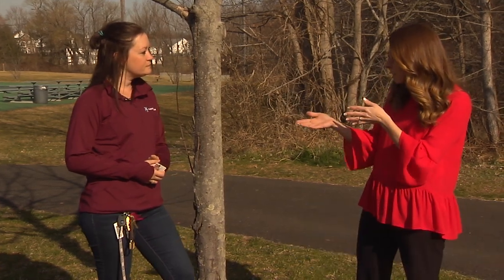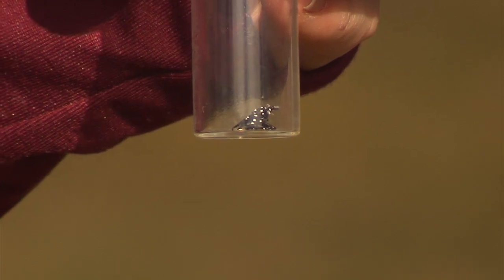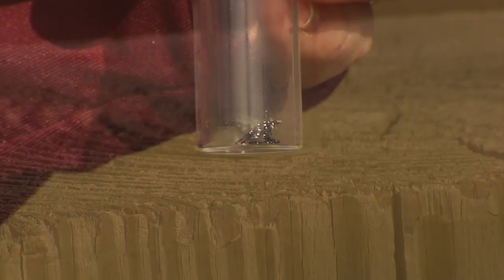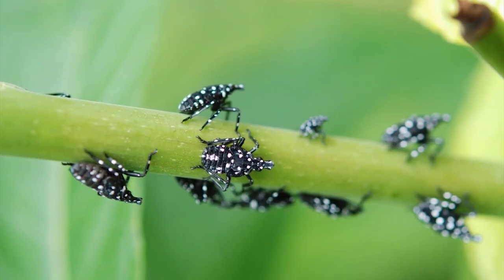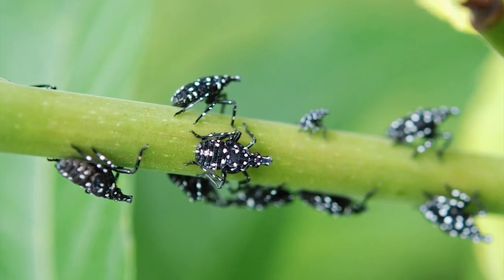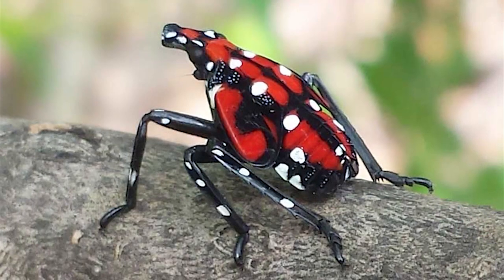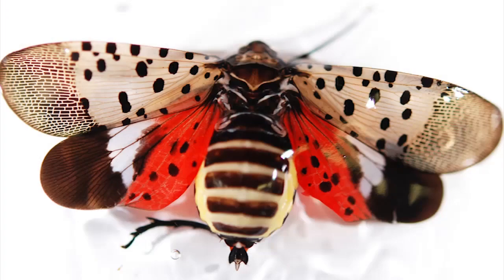In April is when they start showing. You brought a prop for us to see what they look like — I believe it's probably a third instar nymph. When they start hatching as the weather gets warmer, they will be really small, about the size of a tick. They're going to be black with white spots, and they go through four stages of nymphs. The fourth one is a little bit larger — red with some white and black spots. Then when they turn into adults in late summer, that's when they get large with wings and the brown color that you see.